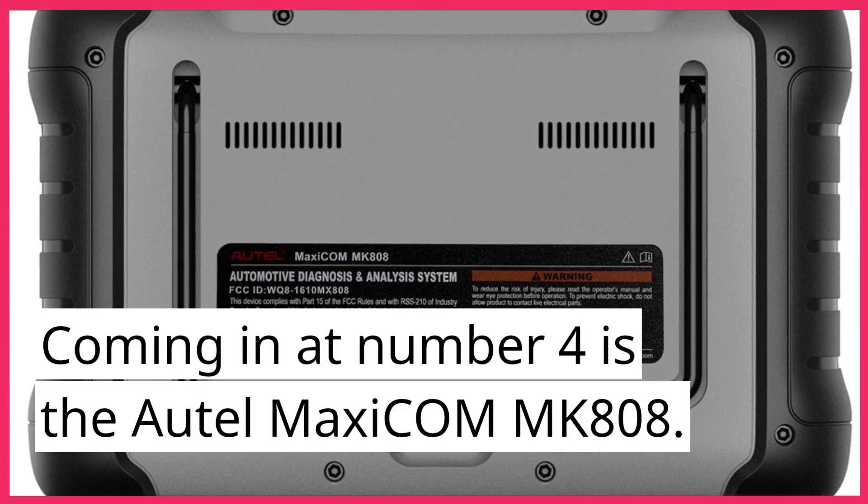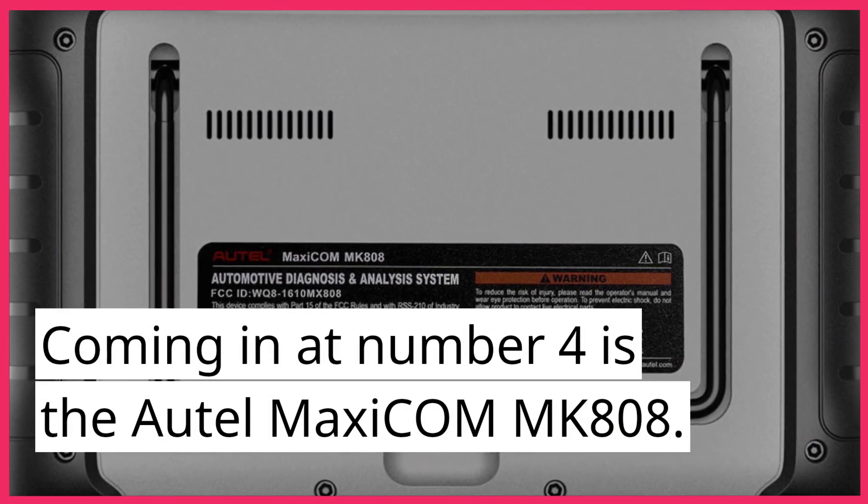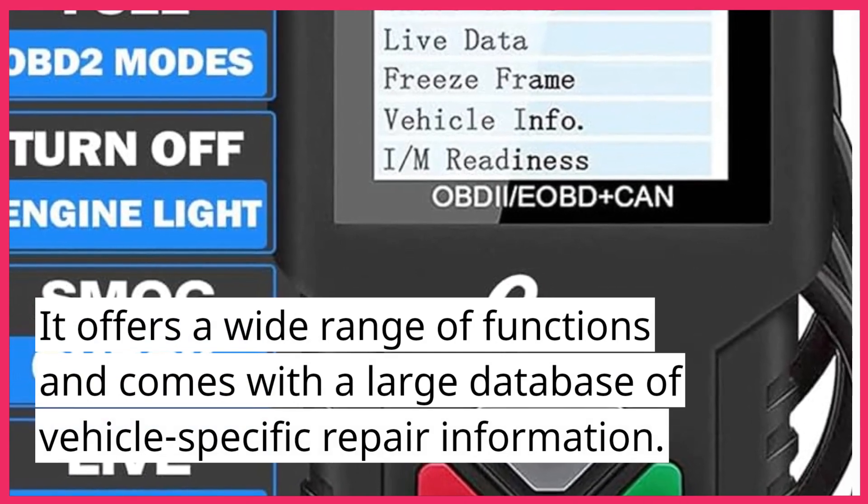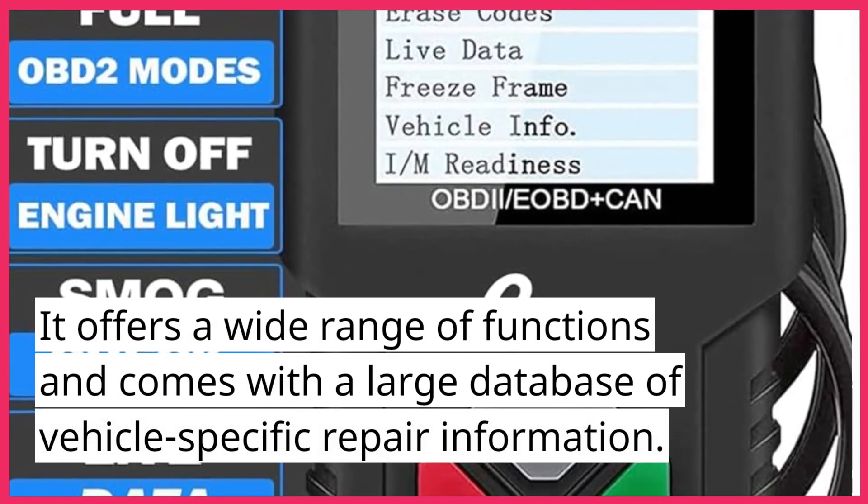Coming in at number 4 is the Autel Maxi Com MK808. It offers a wide range of functions and comes with a large database of vehicle-specific repair information.